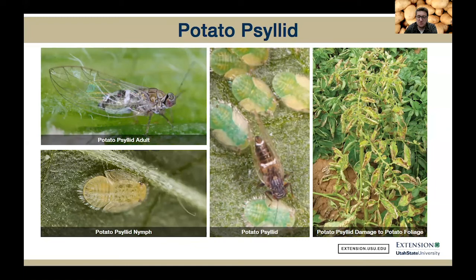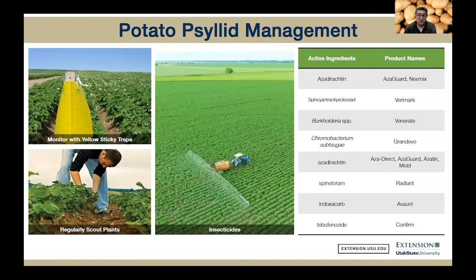Adult potato psyllids vector the bacterium Candidatus Liberibacter solanacearum, and that's the bacterium that causes zebra chip disease that we've had here in Utah before. Zebra chip disease significantly impacts potato production, and it's spread by psyllids. The adults and nymphs acquire the bacterium by feeding on an infected plant, and then they'll carry that bacterium with them the rest of their life. Unfortunately, there's not a whole lot of non-chemical control options for potato psyllids. We always recommend monitoring using yellow sticky traps in the field and visually inspecting the leaves for eggs and nymphs.